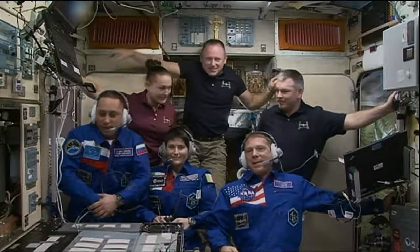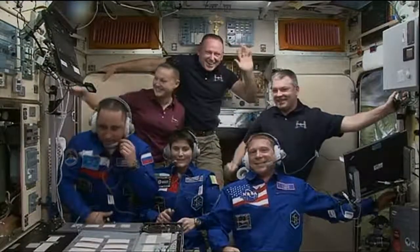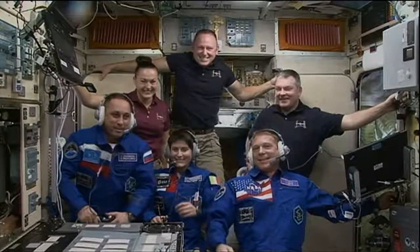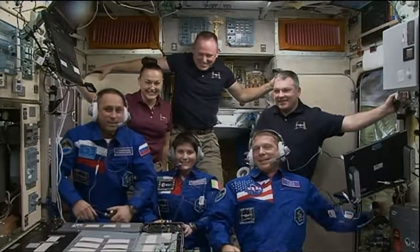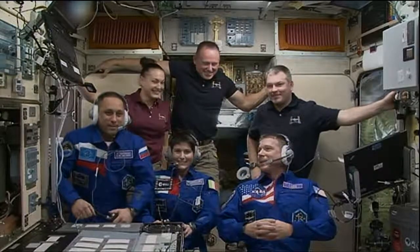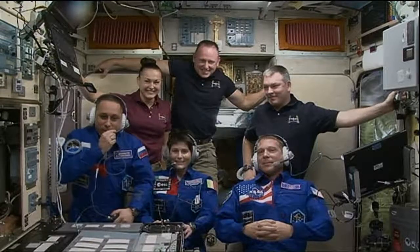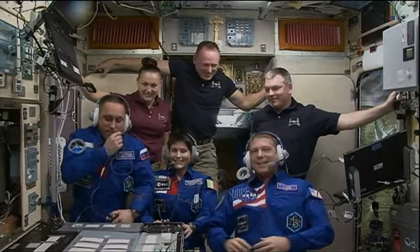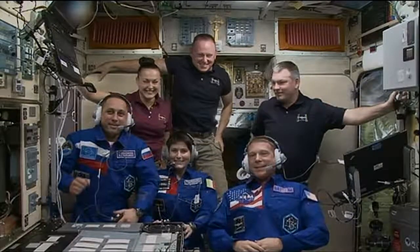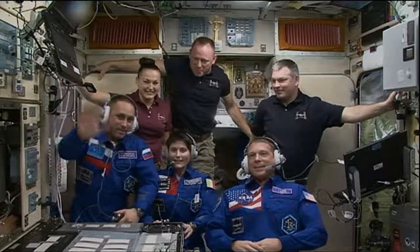Hello, everybody. This is Tatiana. Hi, Tania. I'd like to congratulate you. We're very happy for you. How are you feeling? Great. It's our victory. I'd like to congratulate you once again. Passing the mic over.